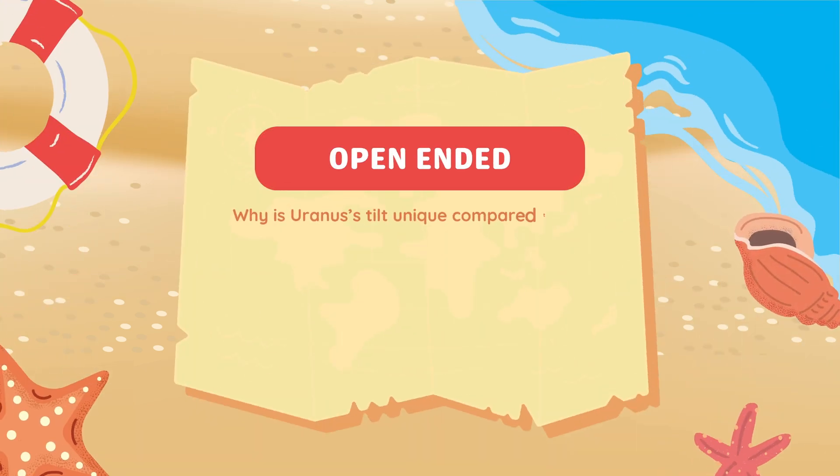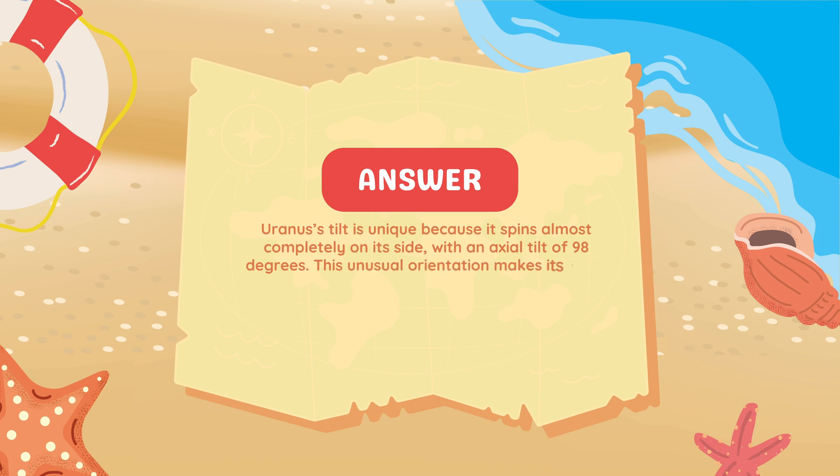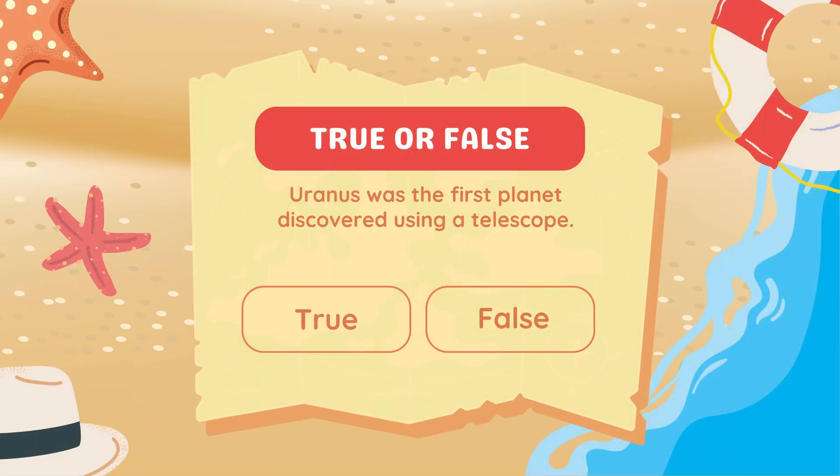Why is Uranus's tilt unique compared to other planets? Uranus's tilt is unique because it spins almost completely on its side, with an axial tilt of 98 degrees. This unusual orientation makes its poles face the Sun at different times, causing extreme seasons.